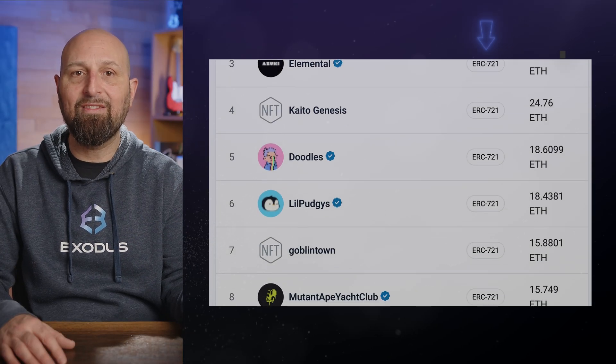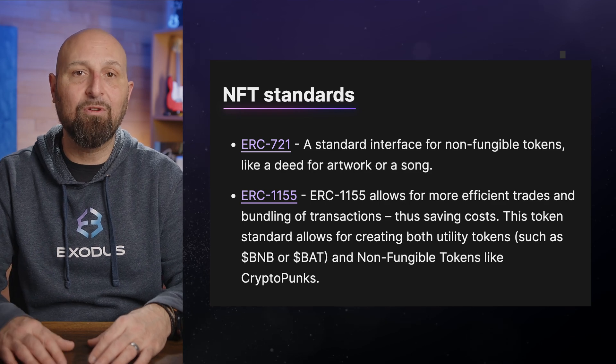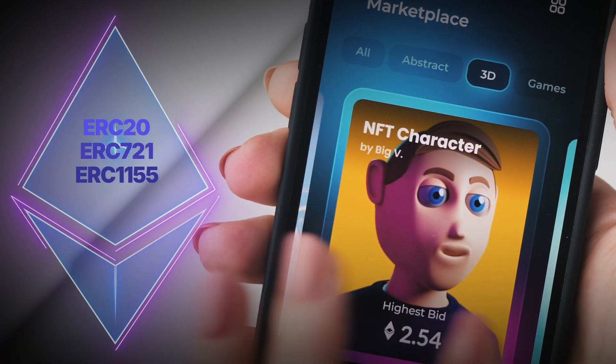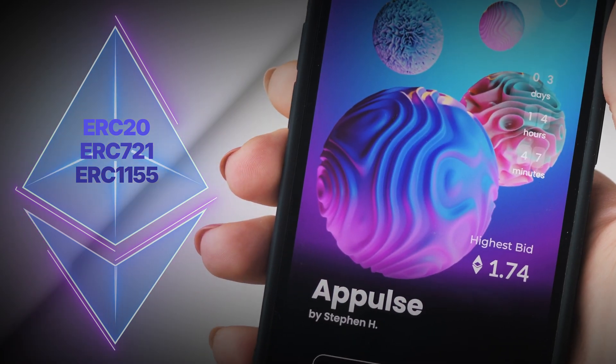Beyond ERC20, Ethereum also has other standards such as ERC721 for NFTs, and ERC1155 for managing both fungible and non-fungible tokens with the same contract. These standards, along with ERC20, have played a crucial role in the development and growth of the Ethereum ecosystem.